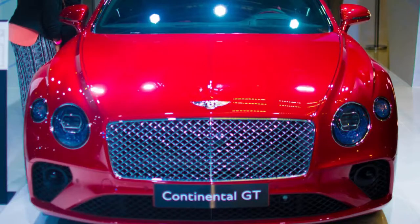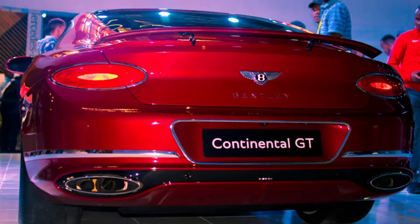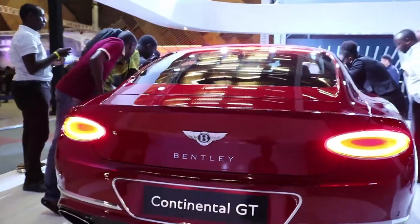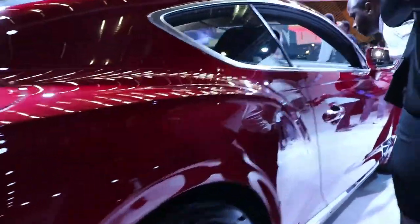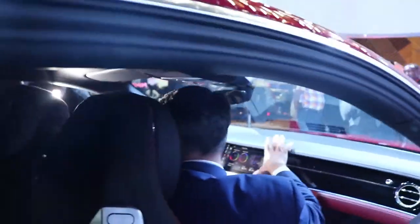Thank you so much for the interview. Today we are proud to have with us the new Continental GT, which is the third generation GT model that Bentley produced after 2003. It is a car that will be retailed in Kenya as well. The display unit here is not for sale, but we already have two units in the production line in October which are pre-sold. There is a lot of interest from other customers as well, so I hope we manage to get some other slots in production to accommodate the demand.